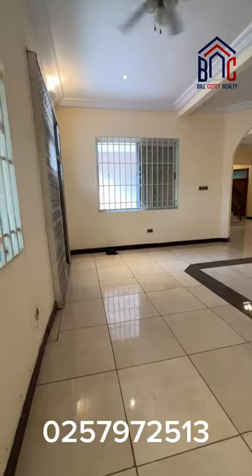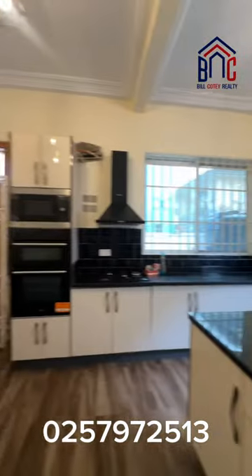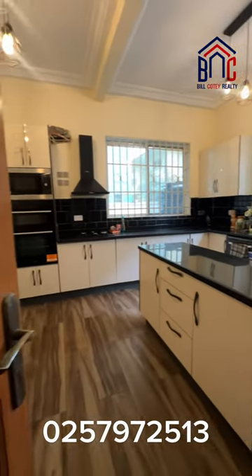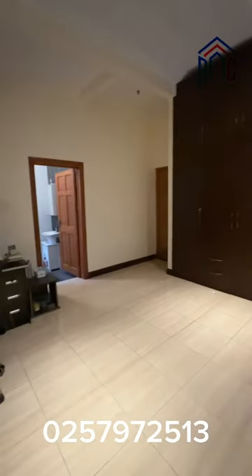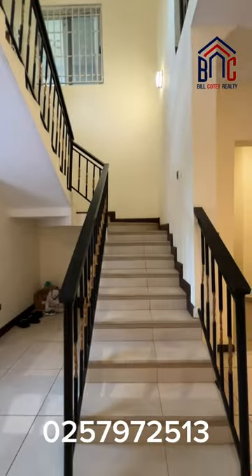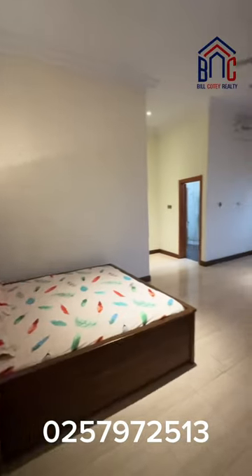You have a dining area as well. As you can see, that is the kitchen — the kitchen comes with a storeroom as well. Bedroom, washroom. We are going upstairs. Visitors washroom, one bedroom there with the washroom as well.